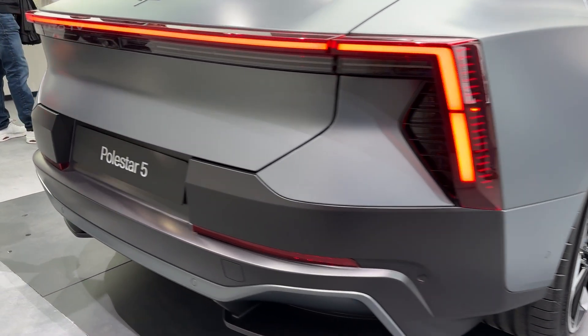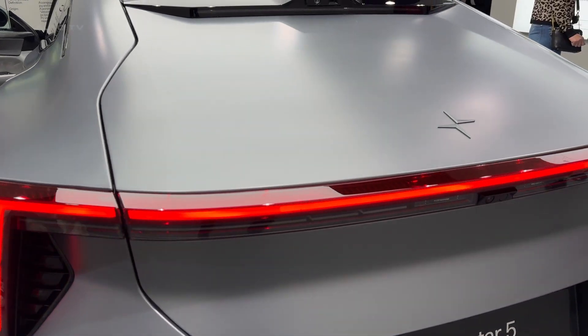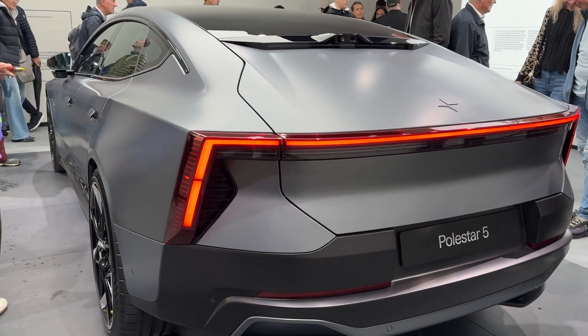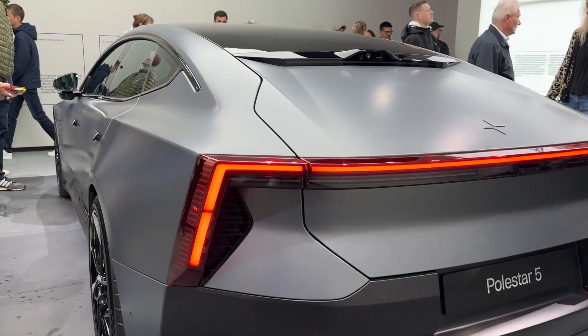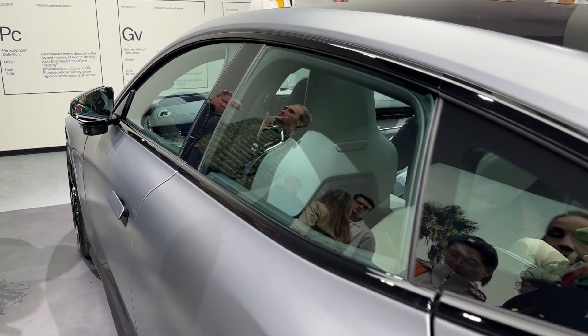Under that gorgeous aluminum body lies something Polestar calls their performance architecture, and it's completely bonded aluminum construction. Not welded. Bonded. This gives them a rigidity that rivals actual supercars while keeping weight surprisingly reasonable for a 200-inch long sedan.